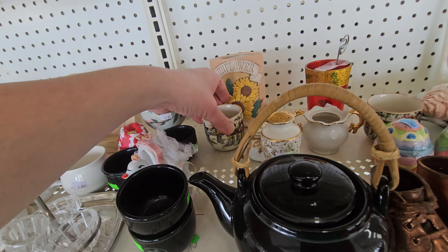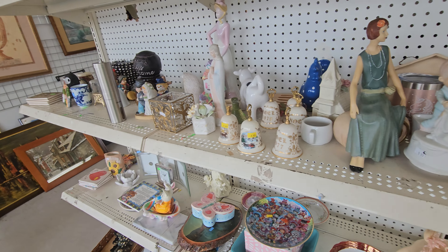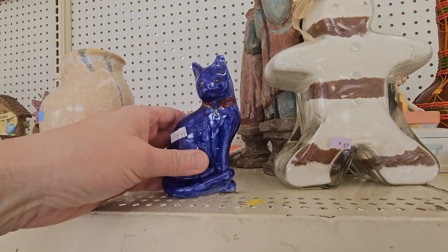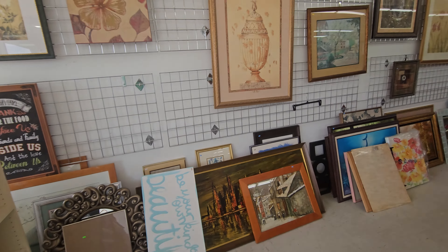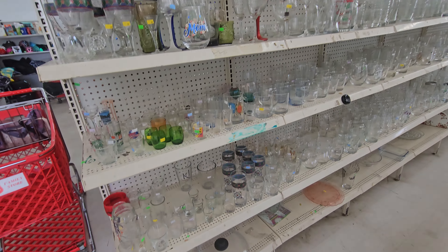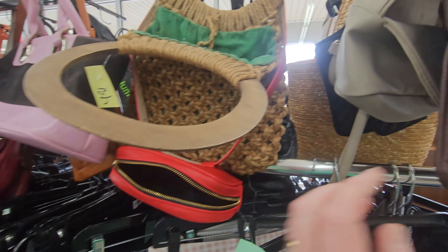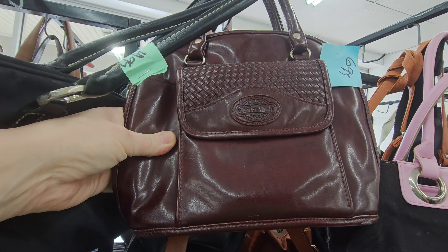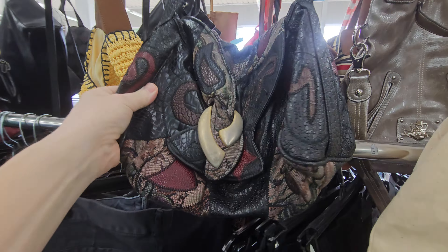Succulent planters — of course they are. Look at this cat. Dolce Vita. Looks like Sharif.